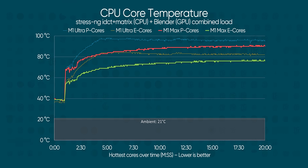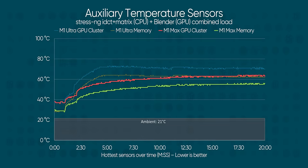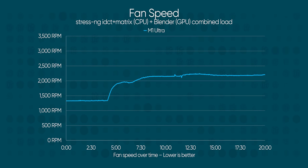The M1 Max by comparison fares a bit better in terms of raw heat output. While the hottest core sensor does slowly creep past the 90-degree mark, that aluminum heatsink is more than adequate. Sensors elsewhere in the package show downright cool thermals by PC standards, and this time the fans never spun up much faster than they did at idle.